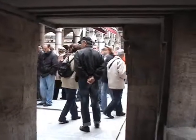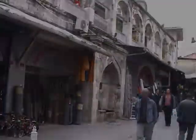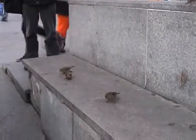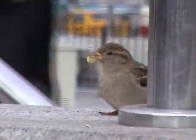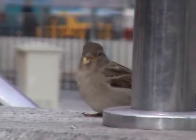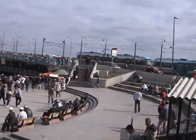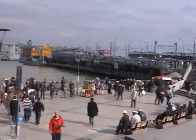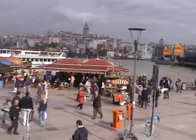So what we're going to do now is walk back to that square near Galata Bridge, have a sit down and watch the local birds. And if we turn round now, you can see where we are. We've got Galata Bridge to our right, and we're now going to look at the shoreline down there.